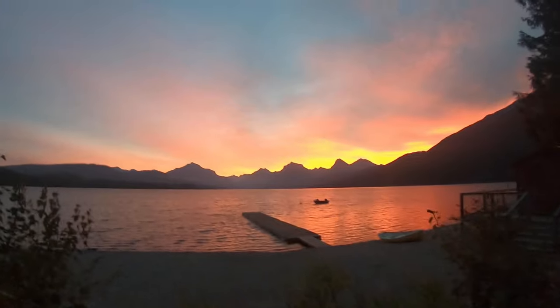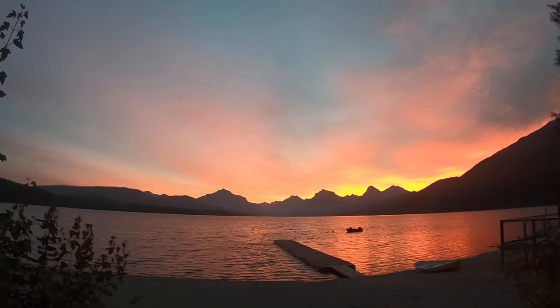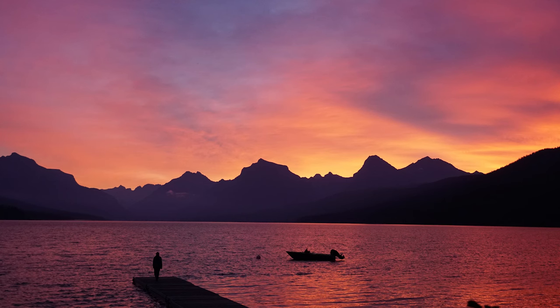The next morning we woke up nice and early around 5 a.m. for the best sunrise that I have ever seen in my entire life. That was not expected at all. This sunrise is gorgeous, you guys.